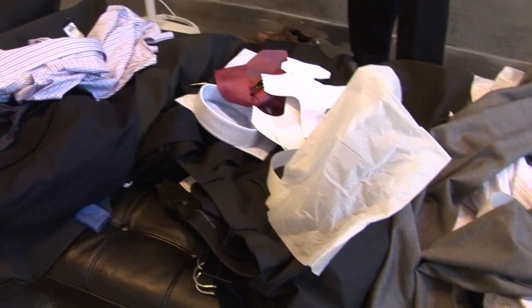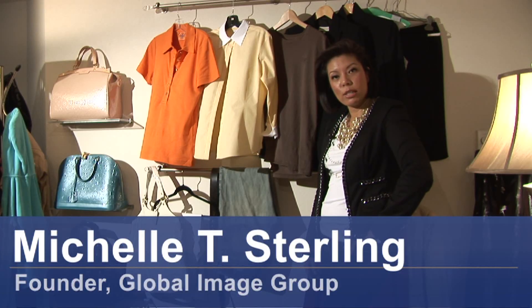Hi, I'm Michelle Sterling of Global Image Group. Today I'd like to talk to you a little bit more about how to dress well for college.